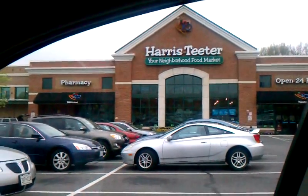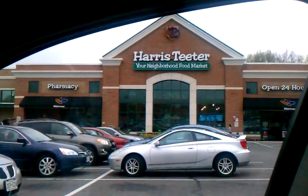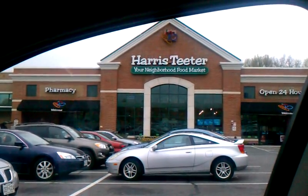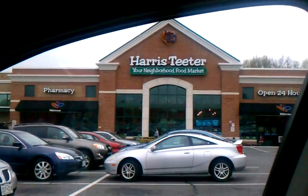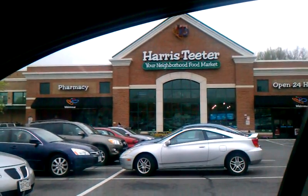Hey guys, you know what today is. Today is the first day of the triple coupons at Harris Teeter. If you don't have a Harris Teeter by you, try to find one because they always have these great deals and they do the triple coupons and then the super double coupons.